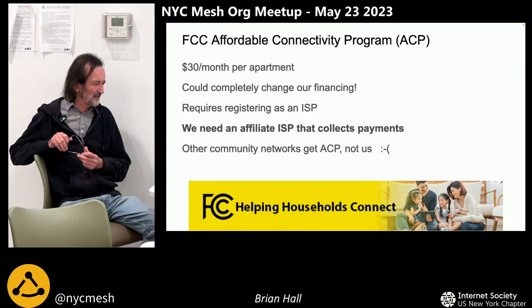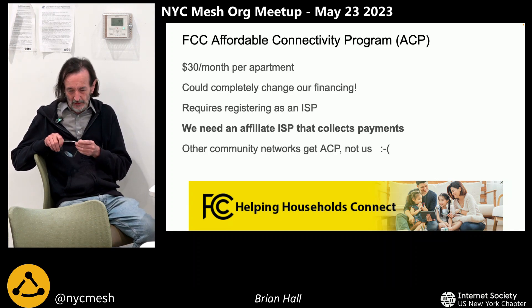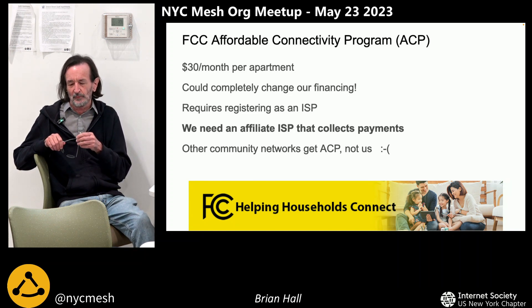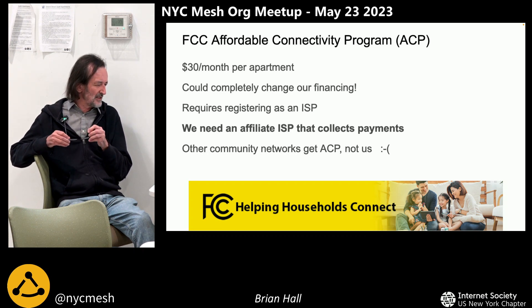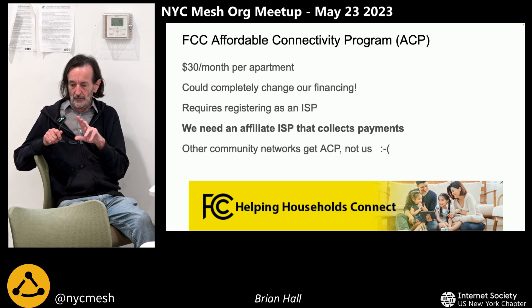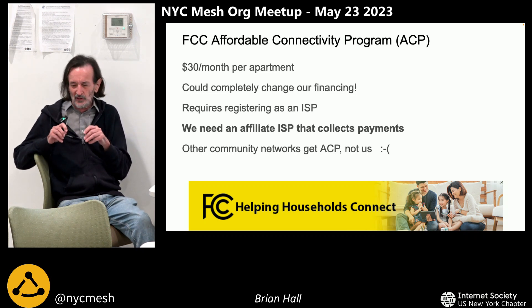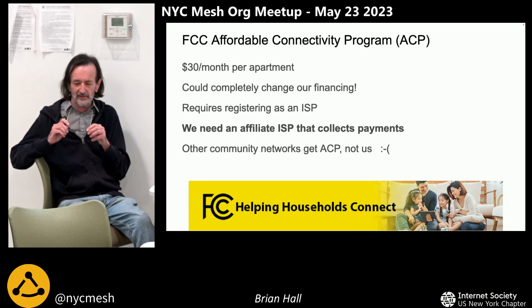There's an FCC Affordable Connectivity Program, and I've spoken to other community networks that have gotten this — it's not hard to get. But you have to register as an ISP, which we're basically not. Our website never says ISP anywhere. I think we can get into this program by working with a separate affiliate company that can collect the money for the installs, do the billing, and get the ACP money. We're talking about that with the board, and I think we'll come up with something that will make it much easier for us to get bids on these buildings.